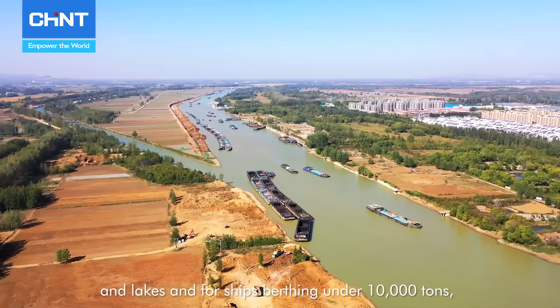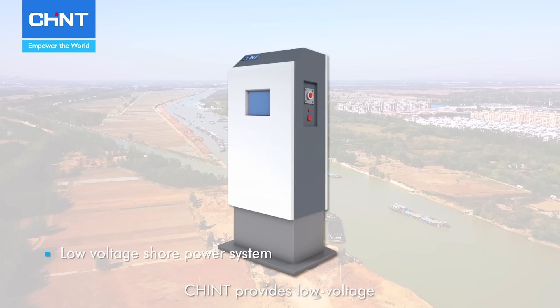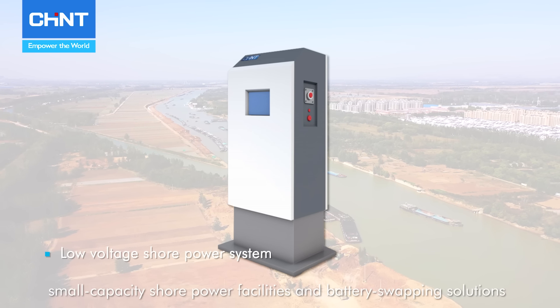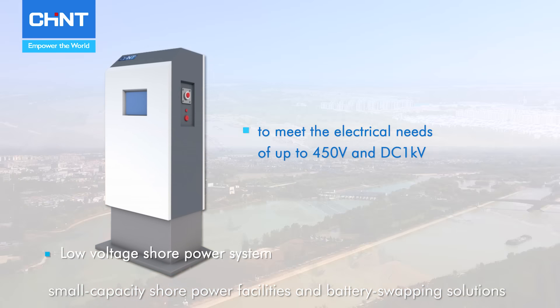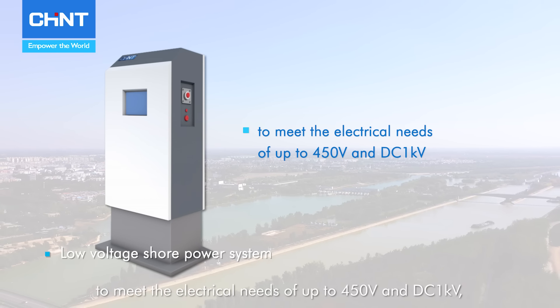Furthermore, Chint has introduced a mobile e-house ship shore power system solution to enhance port operational efficiency and achieve comprehensive power supply coverage at both fixed and mobile points.